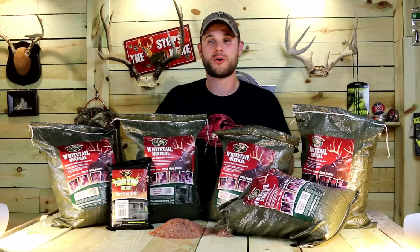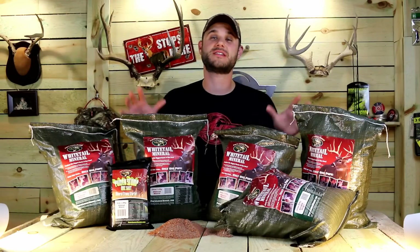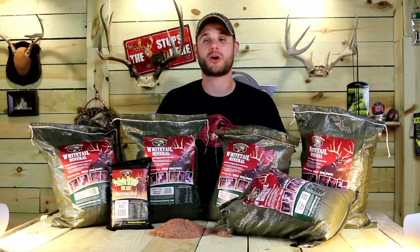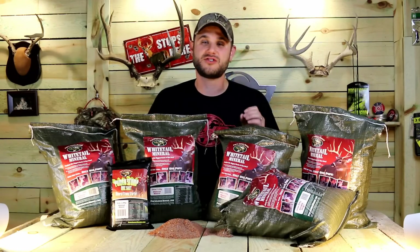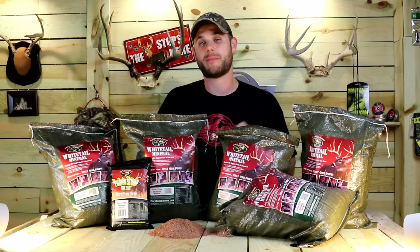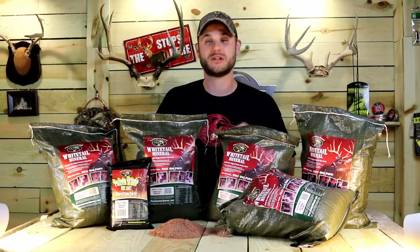Hey guys, Dave Thomas here from Test Lab at bowhunterplanet.com, and today we have a special show for you about the newest, hottest mineral on the market — Pops Loose Moose. We're going to go in the field with Dave Chevalier and Rich, the owner of Pops Loose Moose, to show you how this stuff works and give you a ton more detail about it.